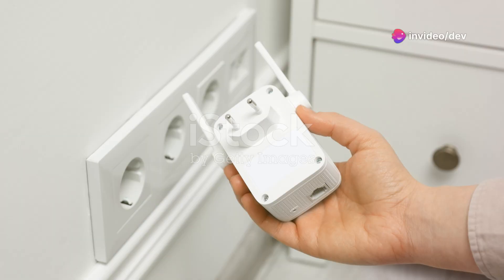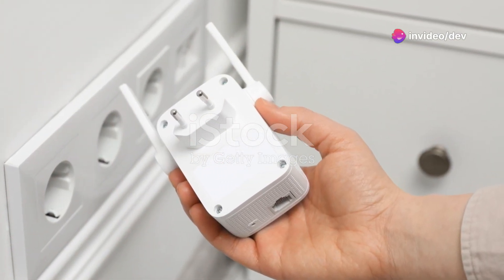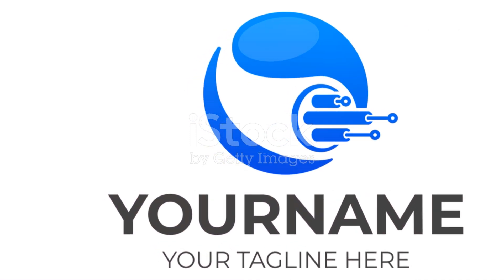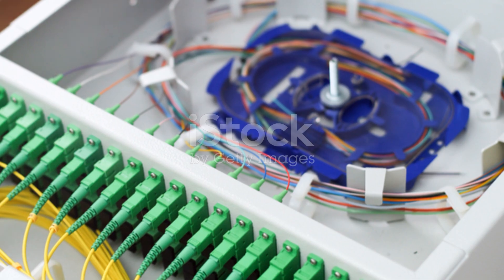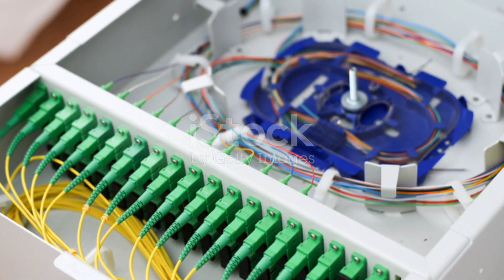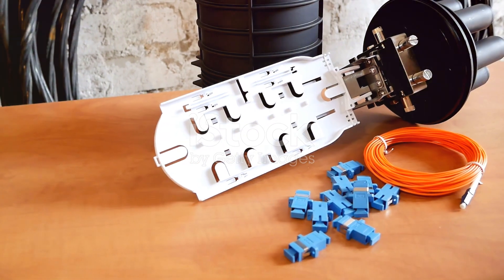From here, your router distributes the internet connection throughout your home, providing you with high-speed access. From light pulses traveling through glass to the internet service you enjoy every day, fiber optics make sure you're always connected with speed and reliability. Thanks for watching — if you enjoyed this video, give it a thumbs up and subscribe for more tech insights.